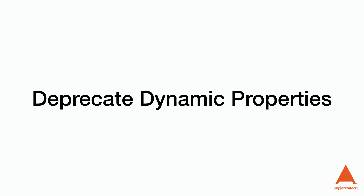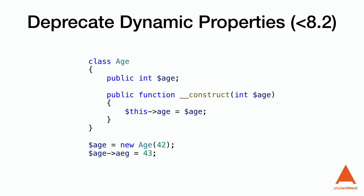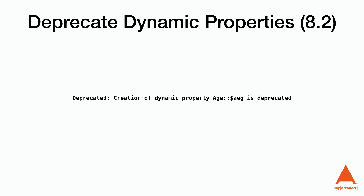Now for deprecated features — I'll focus on the most painful ones. First: dynamic properties. Before 8.2 we could set properties that don't exist inside a class, called dynamic properties. This is helpful in some ways, except for those of us who can't spell or type very well. Dynamic properties are deprecated in 8.2 so we'll get a deprecation warning, and eventually it will throw an exception when PHP 9.0 comes out. I welcome this change.